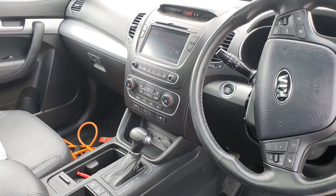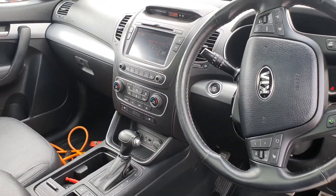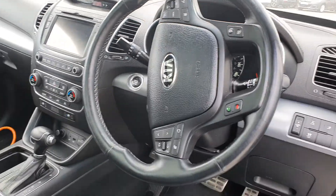Satellite navigation system, air conditioning — dual zone air conditioning as well — automatic lights and wipers. Very well presented, black leather interior.